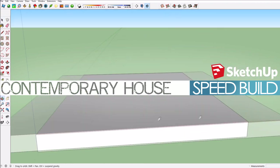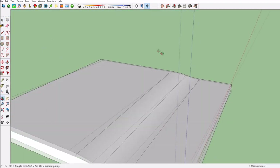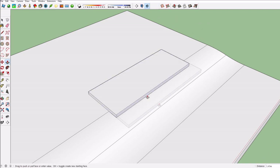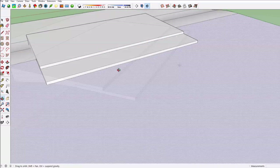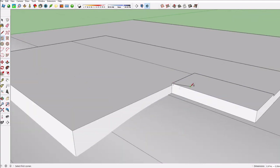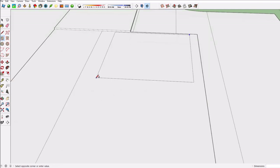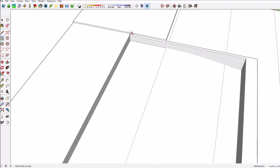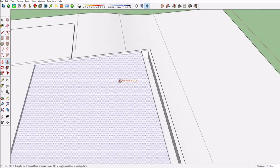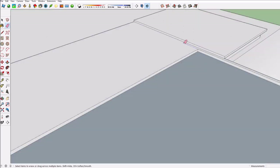Hey guys, it's the Dutch Sims Master and welcome to this brand new SketchUp speed build. So today I'm building contemporary house number one in SketchUp, and yeah this is again a very modern luxurious villa, which is what I usually build in SketchUp. You can check out my previous SketchUp speed builds in a playlist — I'll put a link in the description.